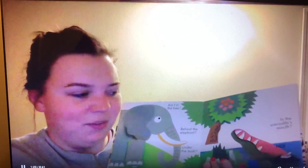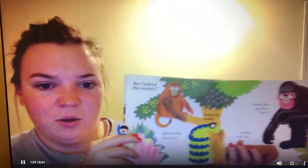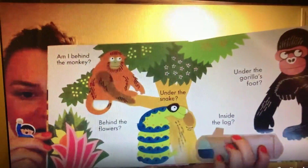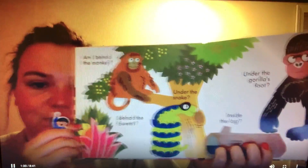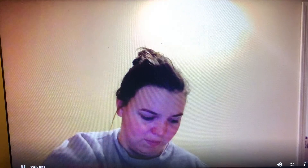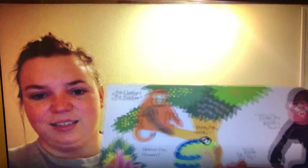All right, let me find it again. Where do you think Miss Meg is going to hide it? Hmm. Okay, let's see.